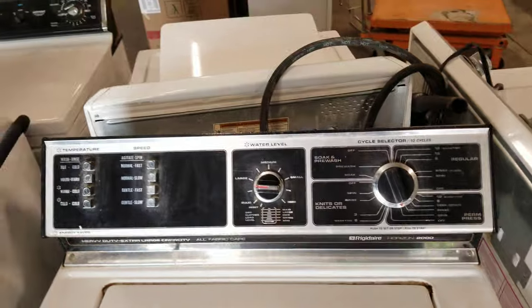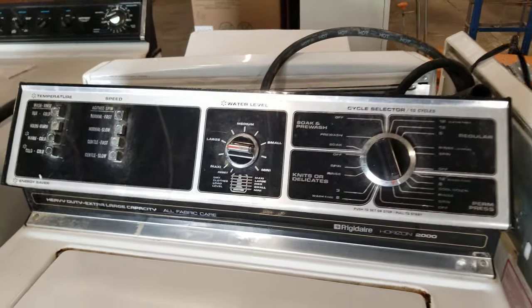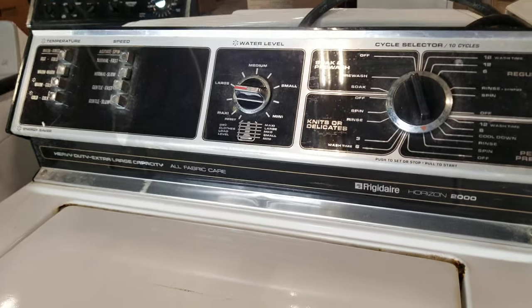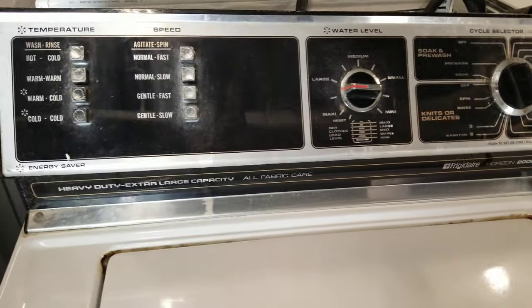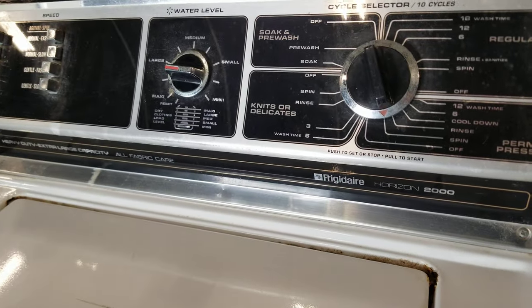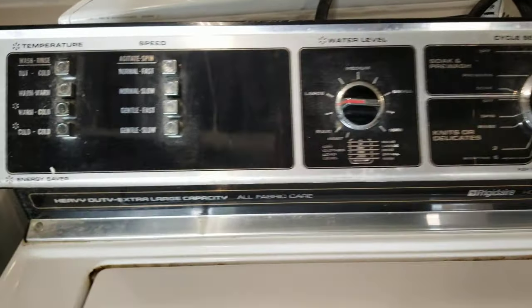An old-school Frigidaire. The newer Frigidaires — if you've noticed in top loaders — Frigidaire now has one model and that's it. They don't offer anything else. As of 2020-2021, it's one model of Frigidaire and nothing else.